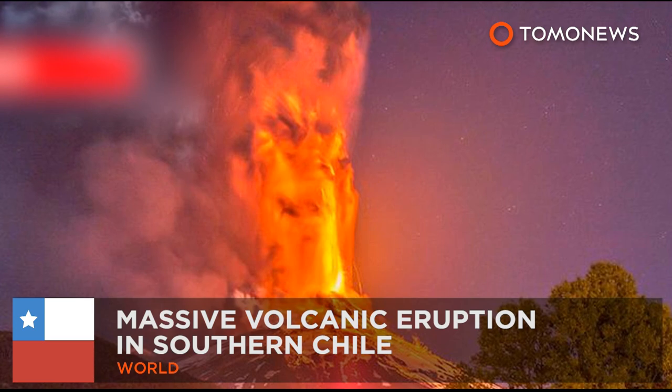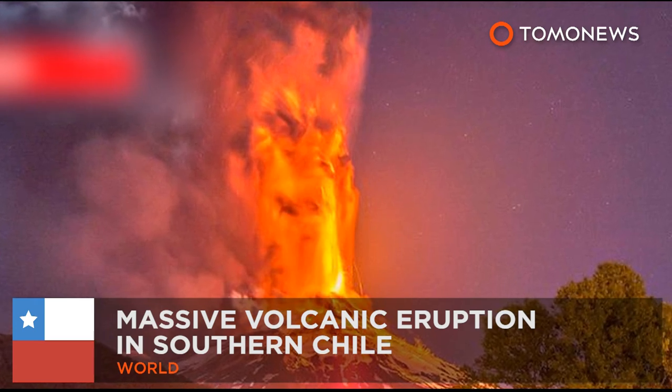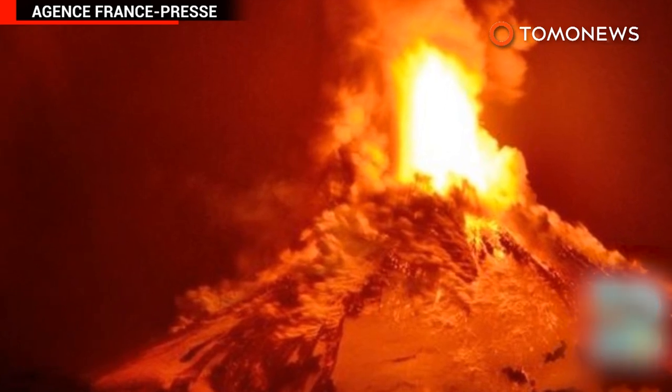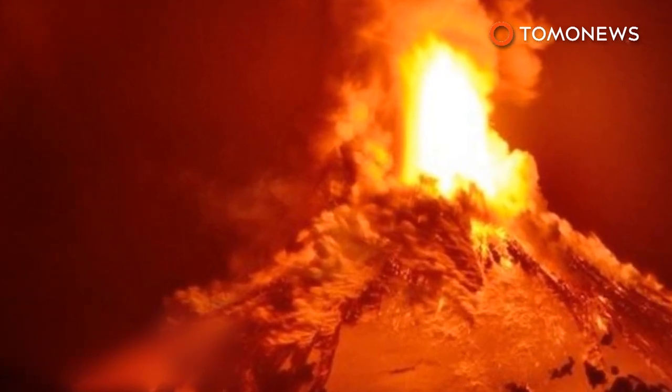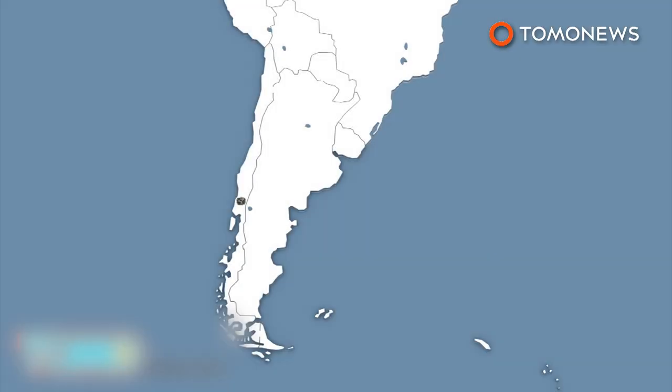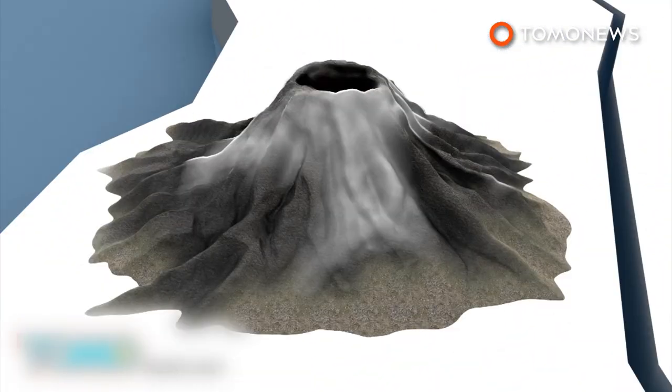Volcano Villarica in southern Chile erupted on Tuesday morning. Chilean officials issued a red alert on Monday, and thousands of people were evacuated from the area prior to the explosion. Volcano Villarica is one of the most active volcanoes in South America.